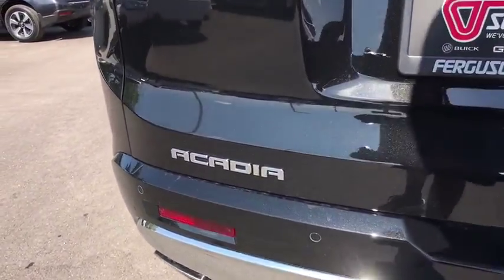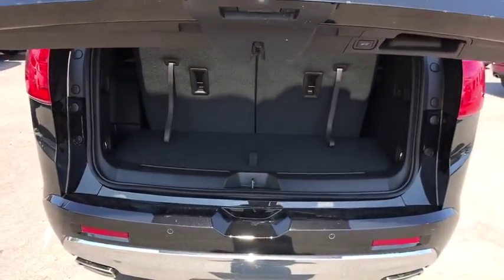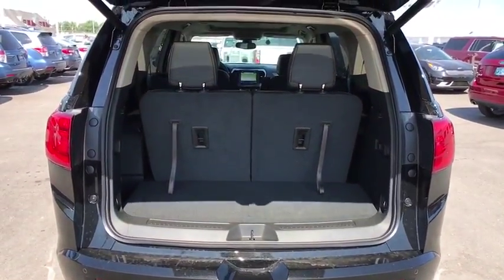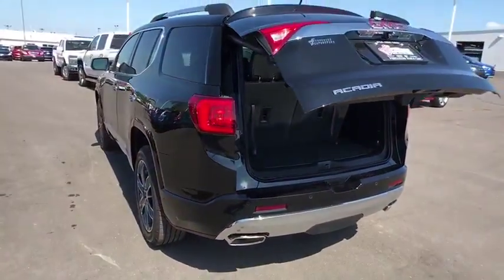Anti-lock braking system, power liftgate, keyless entry, steering wheel audio controls, power passenger seats, remote engine start, navigation system, lane departure warning, backup camera, tow hitch.